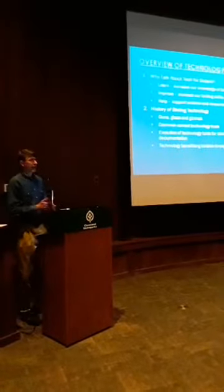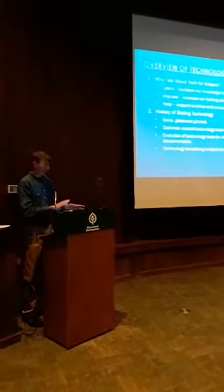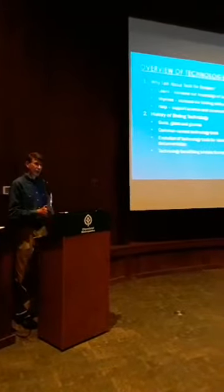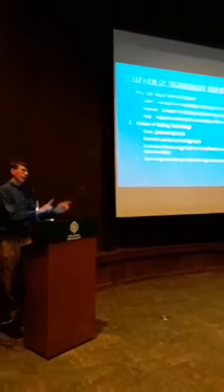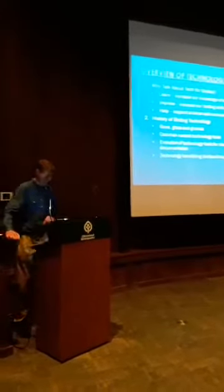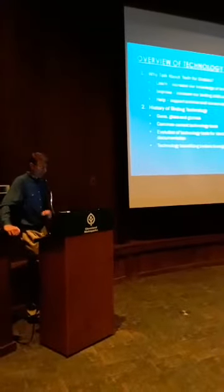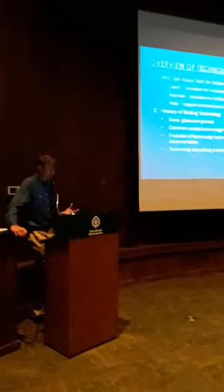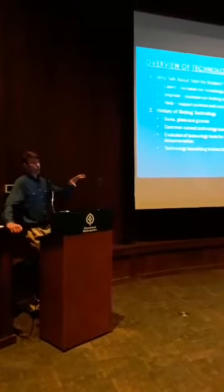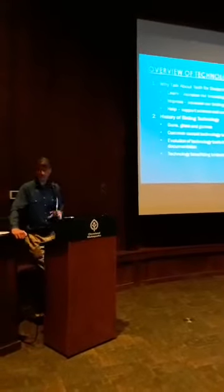The history of birding technology - just an overview. We'll talk about the historical transition which I call guns, glass, and gizmos, taking us from about 500 years ago to present. We'll cover some common current technologies, the evolution of some of these tools, and at a high level, when we discuss technology being used for conservation, what do we actually mean by that?